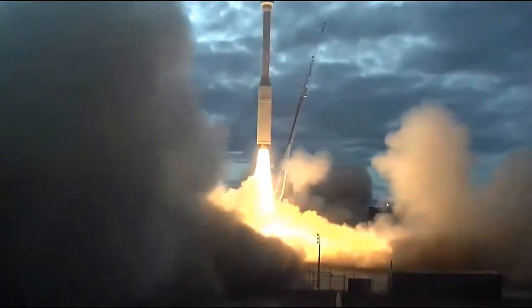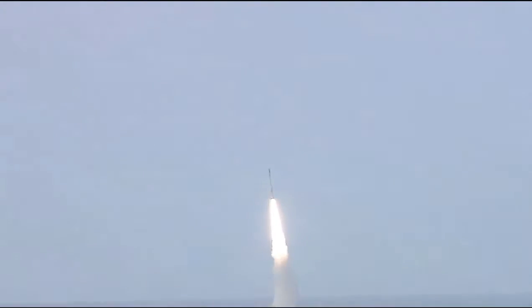Liftoff of Minotaur Sea carrying the SkySat and Dove satellites for Planet. Attitude is nominal. Attitude remains nominal as the Caster 120 Stage 0 motor propels the 104-foot-tall Minotaur Sea vehicle away from Vandenberg Air Force Base.